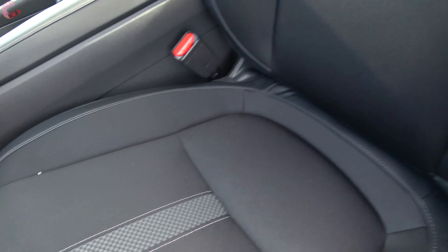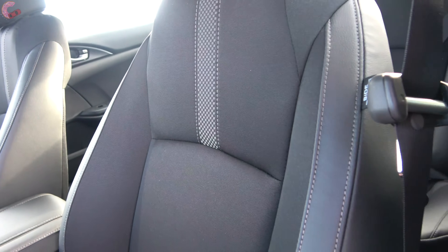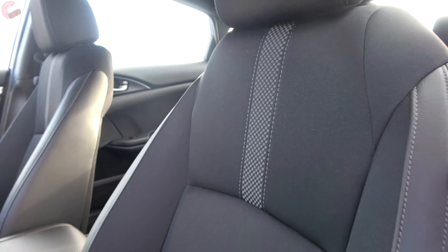Taking a closer look at the seat itself, it's mostly a cloth material with a little leatherette on the outside edges, and there's a really nice design in the middle.